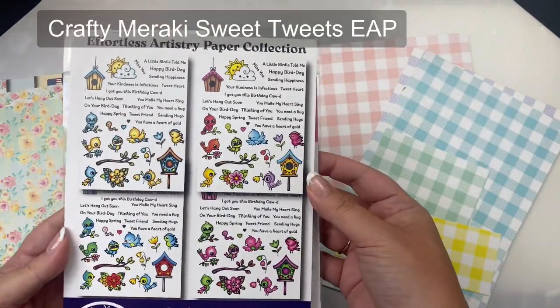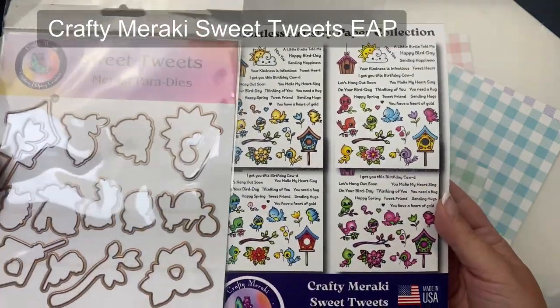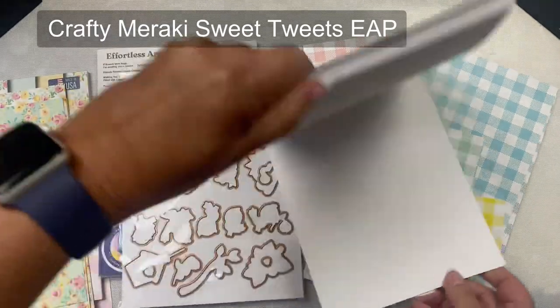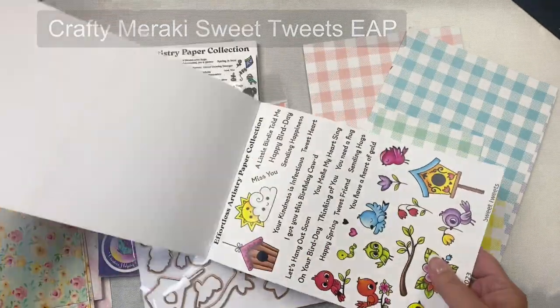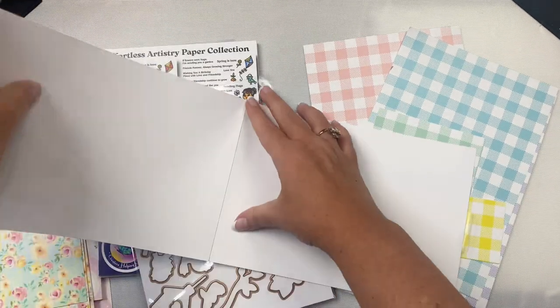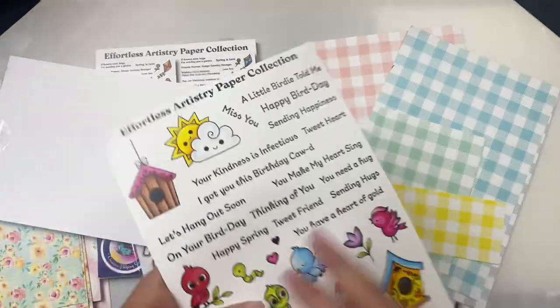For this second card, I'm going to be using the birds from the Sweet Tweets EAP collection. Just like the other EAP set, it includes a lot of images and sentiments along with coordinating dies to cut the images out. I'm going to pull out the page with birds that are colored in yellow and purple to match a few of the checkered papers that I've selected.